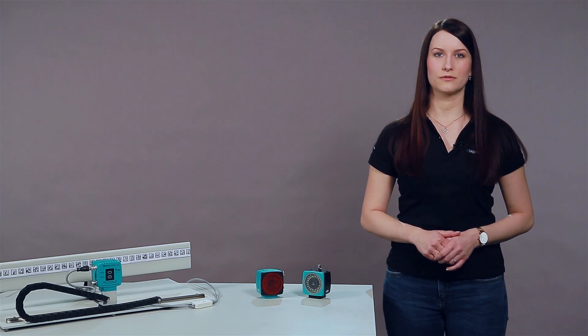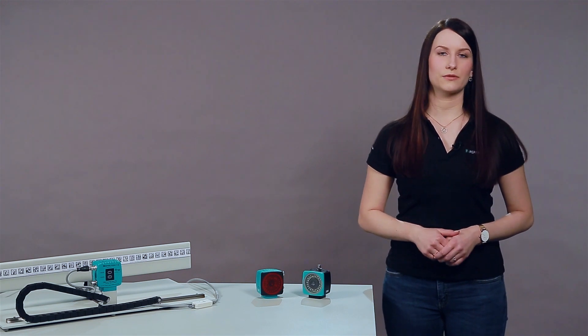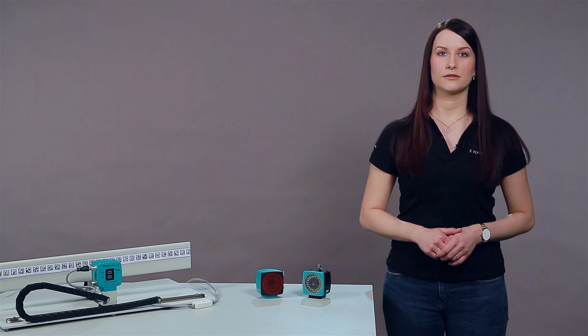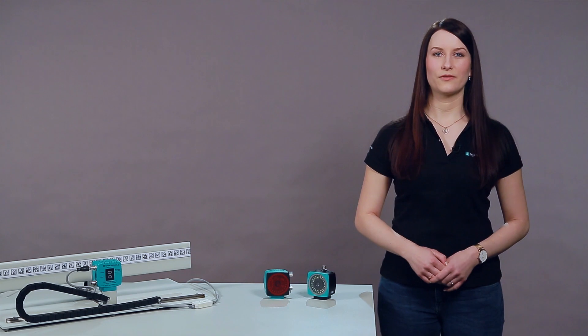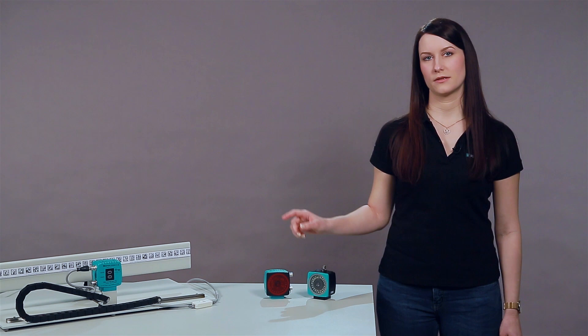The PXV system is an absolute positioning system that is made for linear applications. Think of monorail conveyors in the automotive industry, stacker cranes and elevators, for instance. Unlike incremental positioning systems, the PXV system provides you with an absolute position immediately after switching on power. This makes reference runs unnecessary. The PXV system consists of a read head and data matrix code tape.